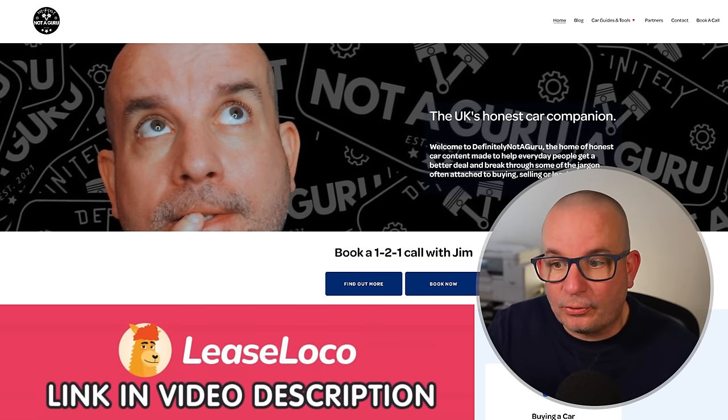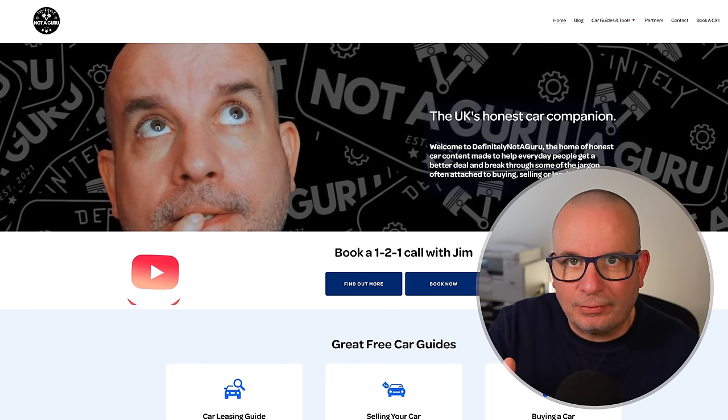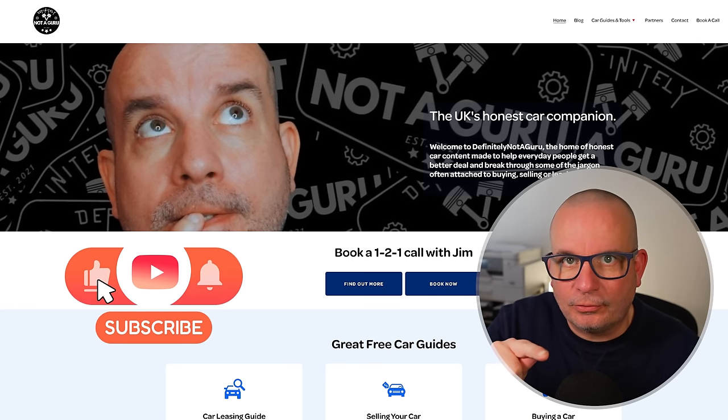All sorts of different profiles we're looking at in this one, so just keep your eyes peeled to the top center of the screen to see what profile I'm looking at, just in case I forget to mention it during the course of the video. Please give the video a thumbs up and subscribe if you haven't already done so.